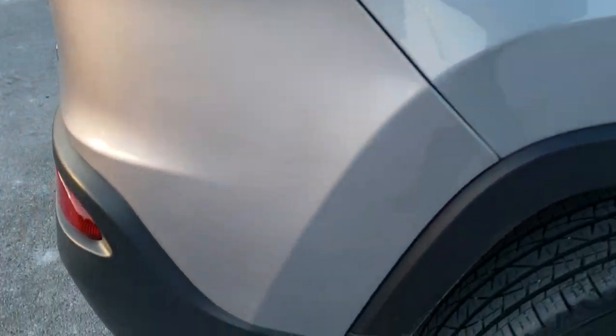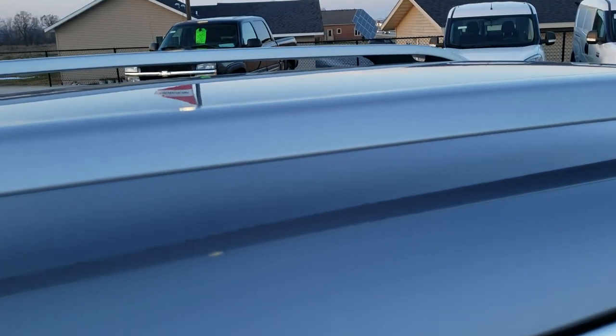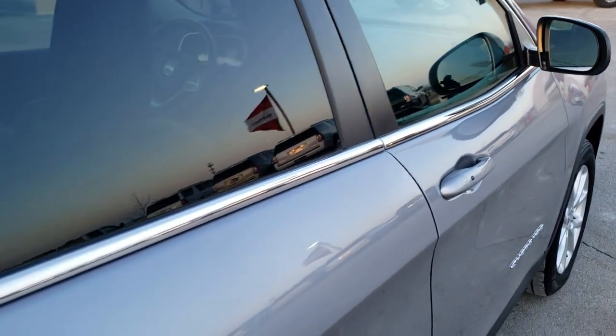We take these HD videos so if you're far away or even if you're close by and just cannot make the trip down but you're still interested in purchasing the vehicle, you can see the vehicle, hear the vehicle, and have confidence in what you're looking at before you even get here — so that when you do get here there are absolutely no surprises.